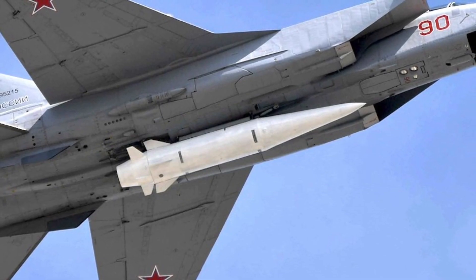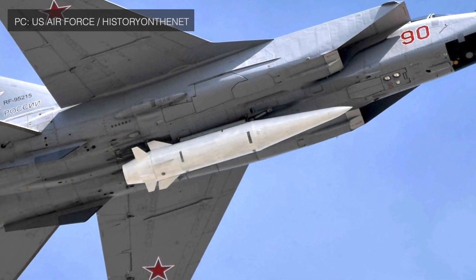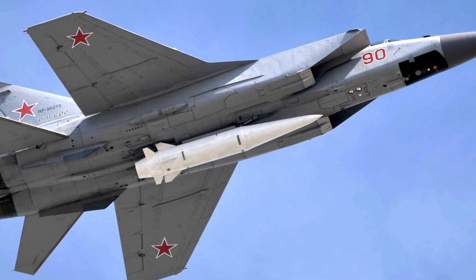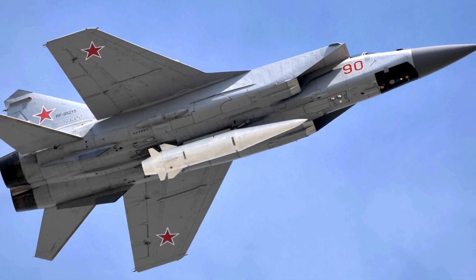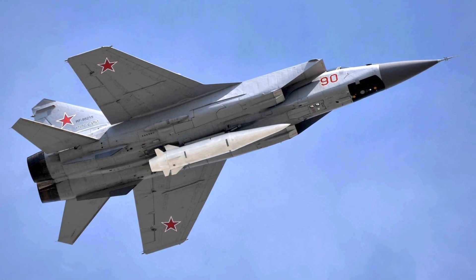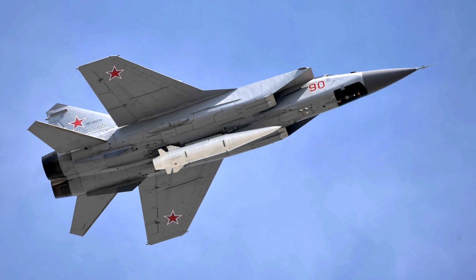Kinzhal, unlike Avangard, is a hypersonic cruise missile and uses a scramjet engine. It reportedly has a range of approximately 1,250 miles or 2,000 kilometers and a top speed of more than Mach 10. It is also capable of carrying a nuclear warhead. According to President Putin, the missile has been deployed operationally in units in the country's southern military district.